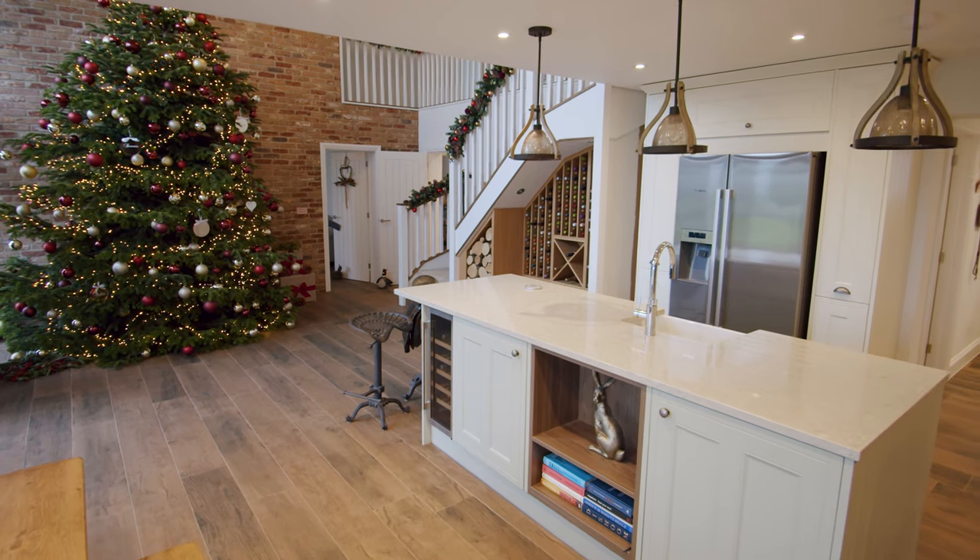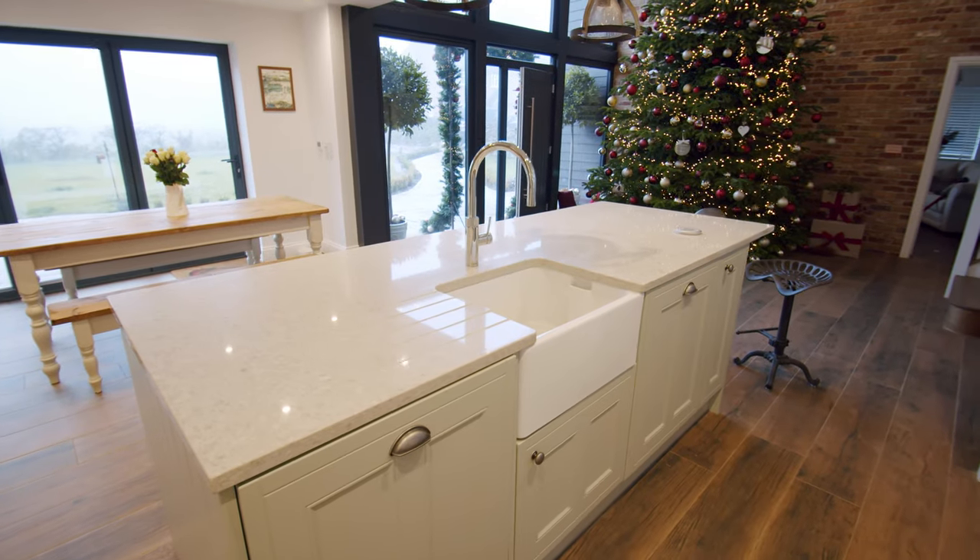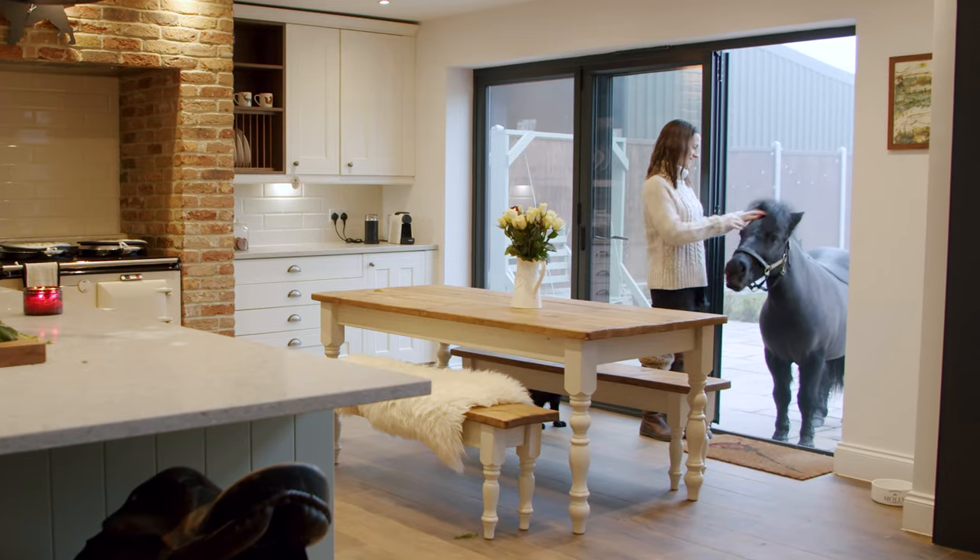The kitchen is way beyond my dreams — it's everything that I imagined and actually even more. There's nothing in this kitchen that I would ever change. It's the social hub of the house. Being on the farm, there's people coming and going all day, so it really has become the centre of our home.